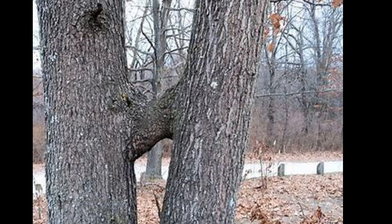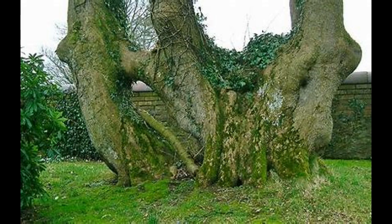But it's not just the scientific marvel that makes tree inosculation so awe-inspiring. From twisted braids to delicate arches, nature sculpts these living works of art that stand as a testament to the resilience and interconnectedness of the natural world.